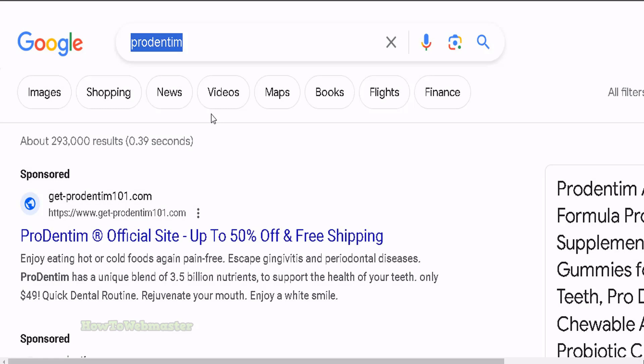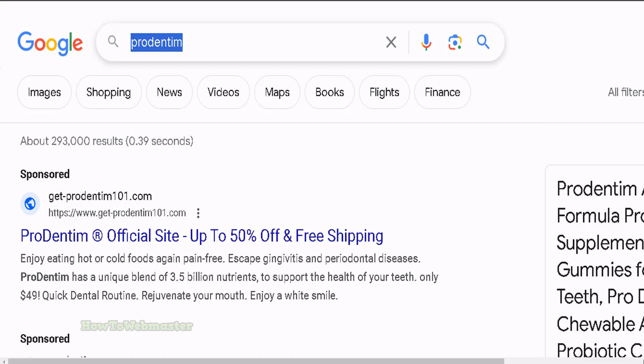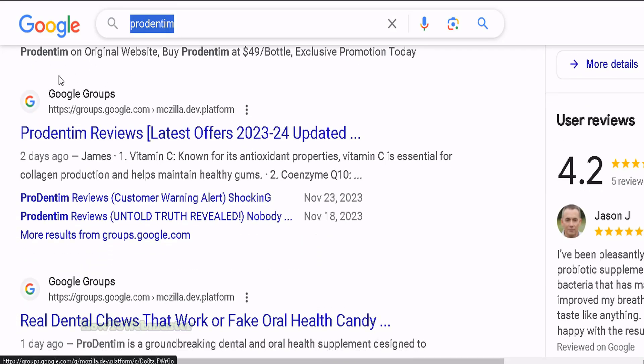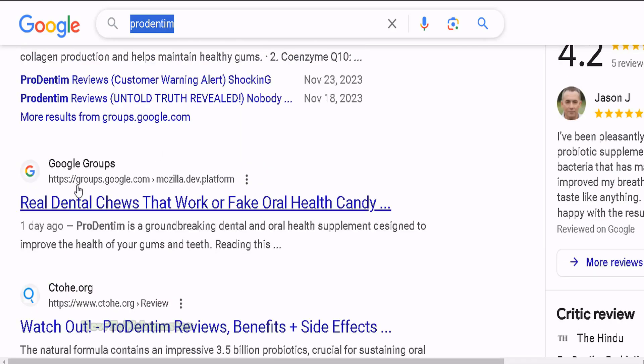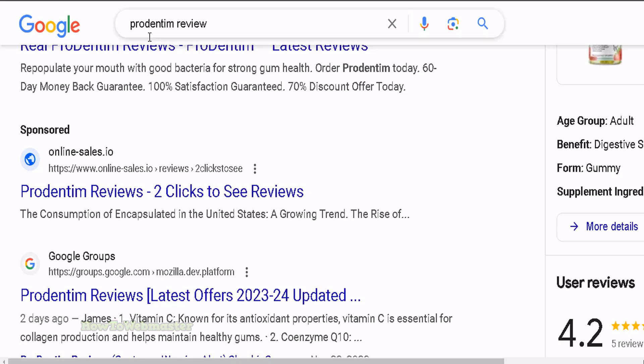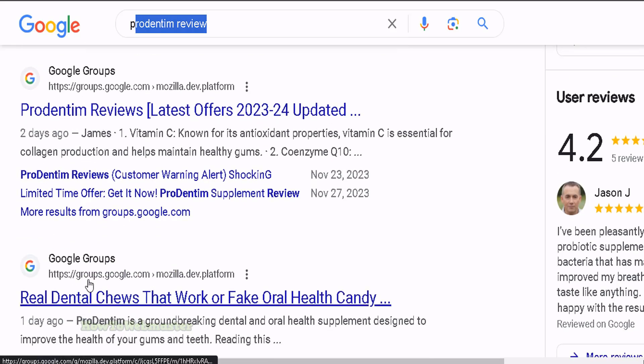This is an example brand product called Prodentum. This is a super hot product on Clickbank. These are sponsored results — we don't care about those — but here it is: first page, number one spot, organic. It's a bunch of Prodentum review pages from Google Groups. And then on the second ranking spot, another Google Group page from one day ago. This spot was two days ago for the keyword 'Prodentum review.' Similar results on the first and second organic ranking — Google Group pages from one day ago.